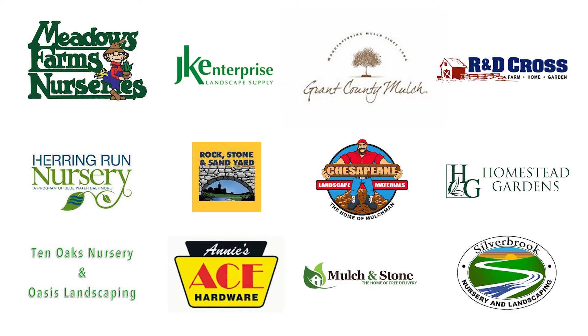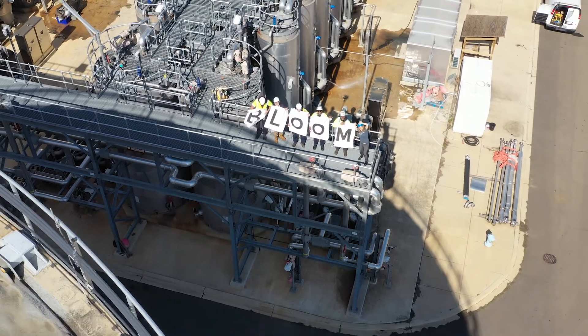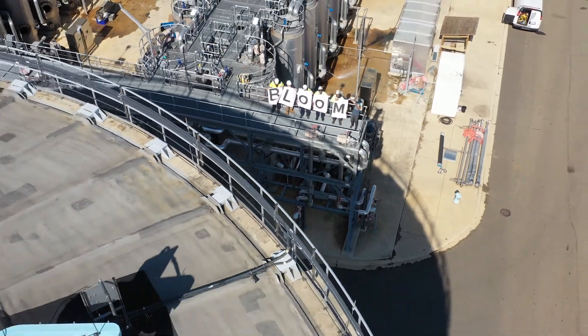Bloom is available in bulk directly from Blue Plains or through its network of resellers throughout the DMV area, which can be found on its website, bloomsoil.com. Good soil, better earth. There's no such thing as waste, only wasted resources.